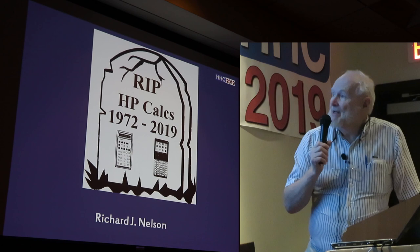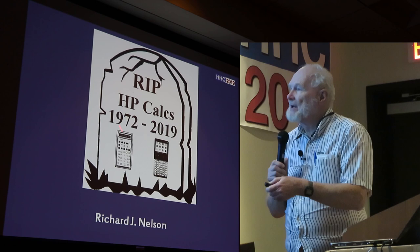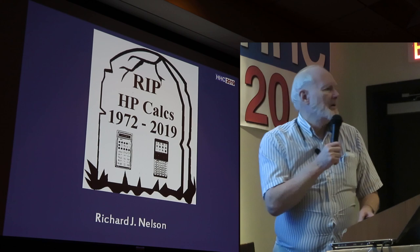1972 is of course the HP 35, right over here. And of course the last machine they produced — the design that produces — this was three or four years ago. What was the year? 2013.